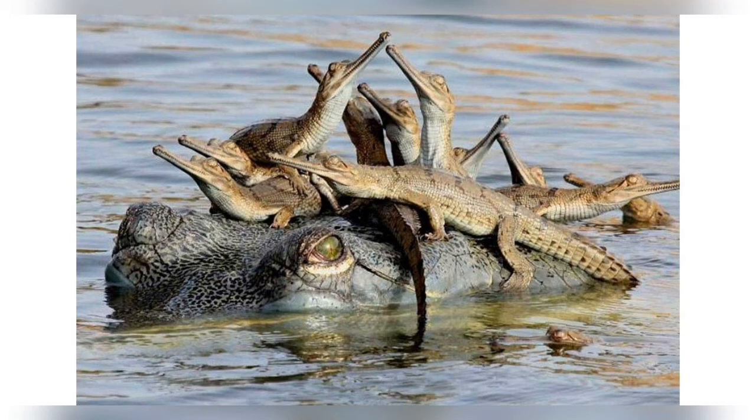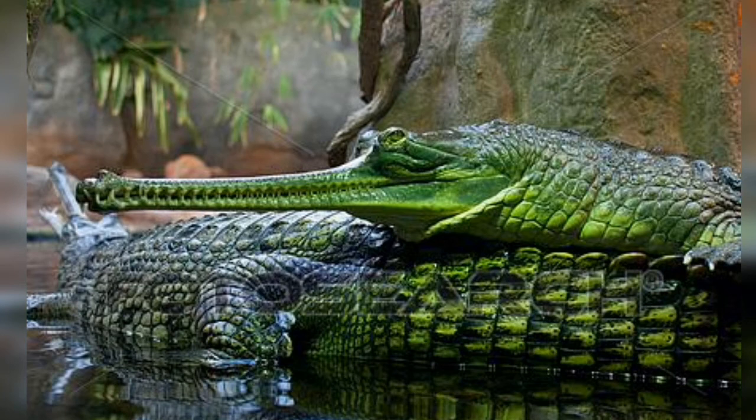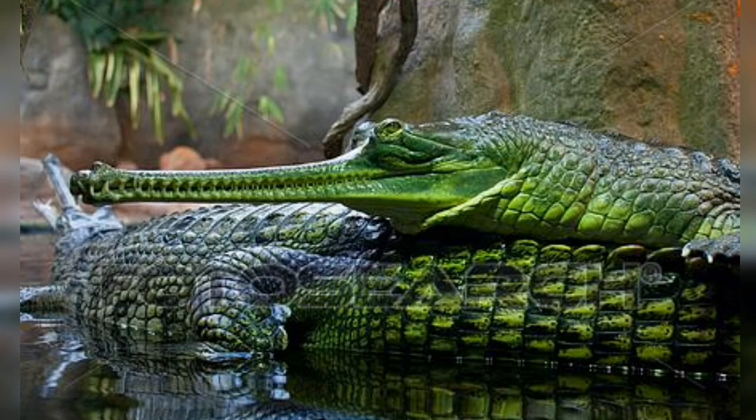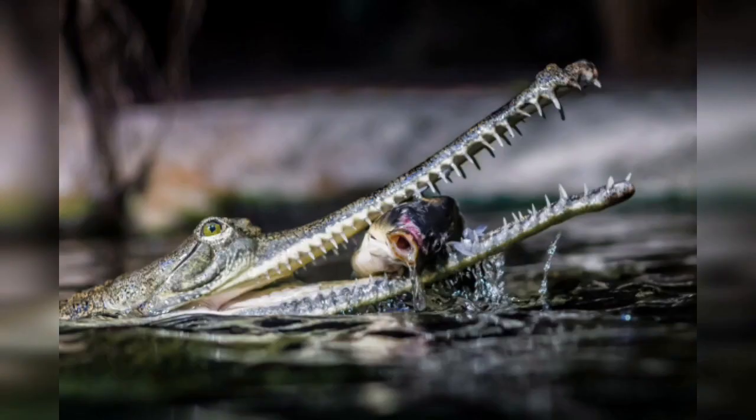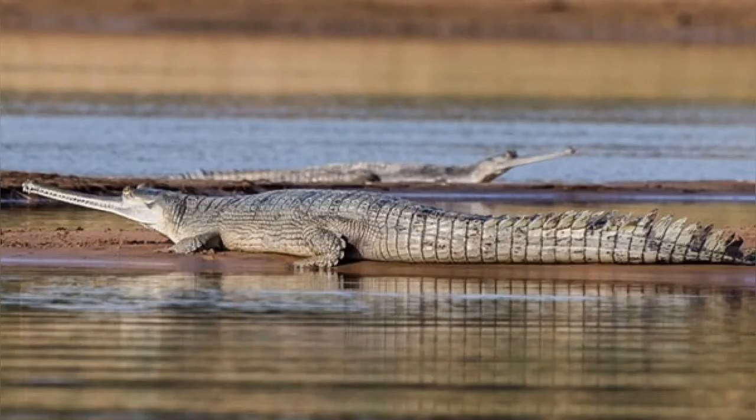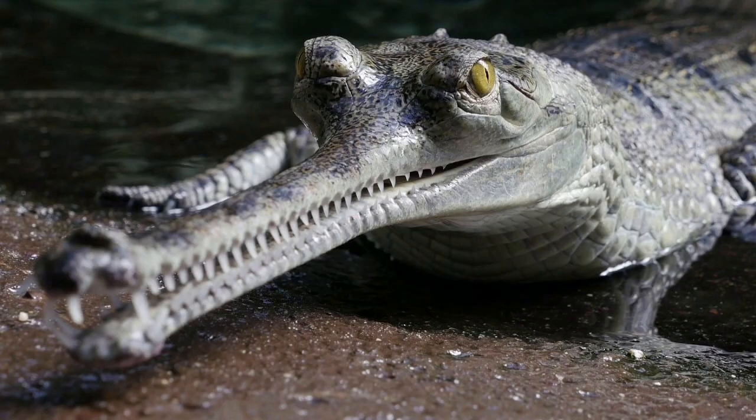The wild Gharial population has declined drastically since the 1930s and is limited to only 2% of its historical range today. Conservation programs initiated in India and Nepal focused on reintroducing captive-bred Gharials since the early 1980s. Loss of habitat due to sand mining and conversion to agriculture, depletion of fish resources, and detrimental fishing methods continue to threaten the population. It has been listed as critically endangered on the IUCN Red List since 2007. In 2017, the global population was estimated to comprise at maximum 900 individuals, including about 600 mature adults across 6 major subpopulations.